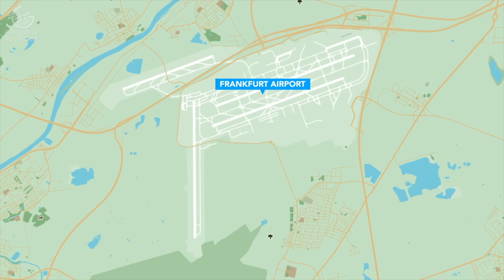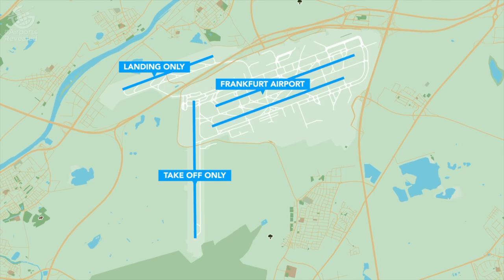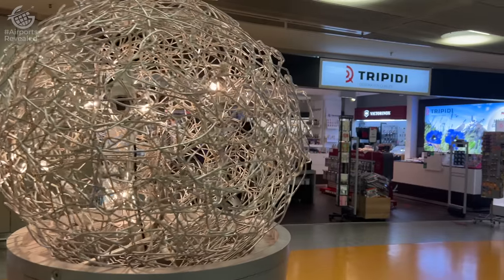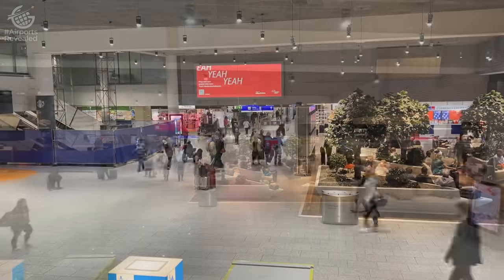Frankfurt has four runways, one of which can only be used for landing and another is limited to departures. We've started our day in Terminal 1, home to Lufthansa, its Star Alliance partners, along with a few other airlines. This entire section of Terminal 1 will soon be behind security — it's a massive project the airport's working on that should begin this summer.